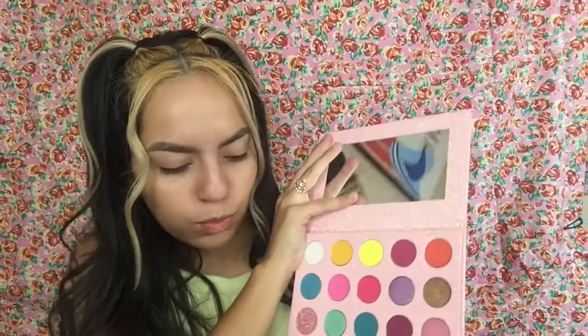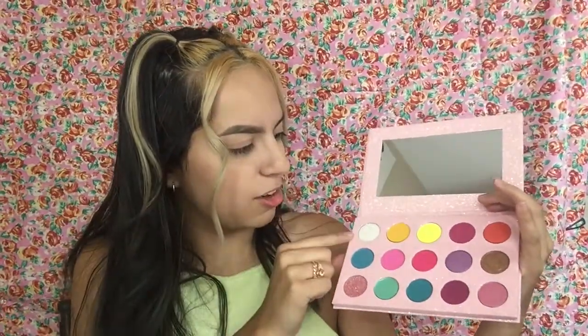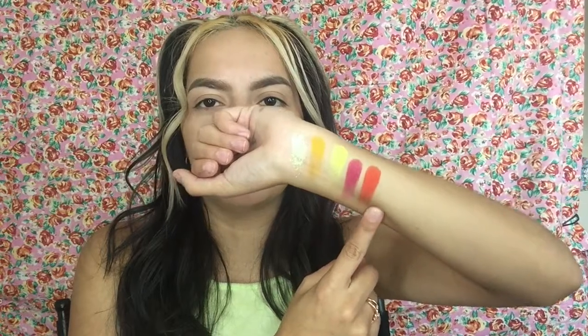Oh my gosh, look at it — it comes with a big mirror! There are 15 shades in here. Oh my gosh, this is calling me, we are about to swatch these. Swatches can be very misleading — they can look great swatched and then when you apply them they just don't work out. Here are the first five shades in the row. This shade right here is the softest glitter shadow I have ever touched. There's a gorgeous neon yellow shade and this beautiful orange shade.